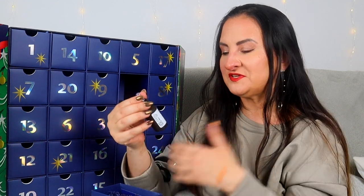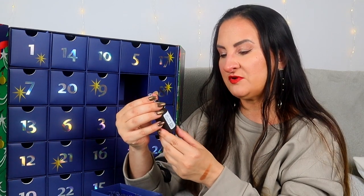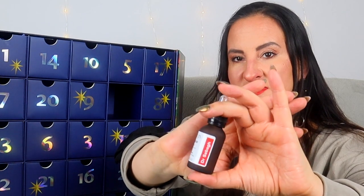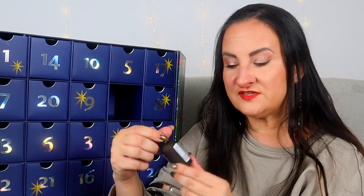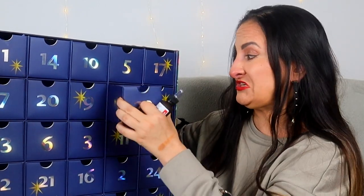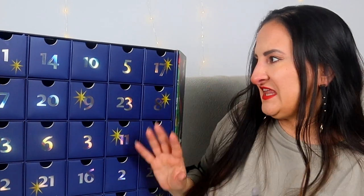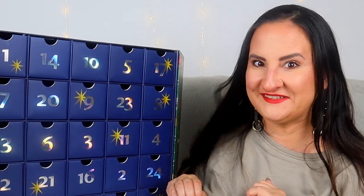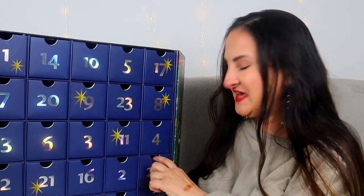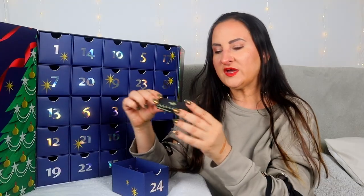Day twenty-three: Dr Sebagh Serum Repair Hyaluronic Acid Skin Hydrating and Repairing Serum, 20mls. They do sell a smaller size, but this is still a nice size. It's a really nice hydrating product with hyaluronic acid and peptides if I remember correctly. The advent calendar is ending quite strongly — we have two more days.